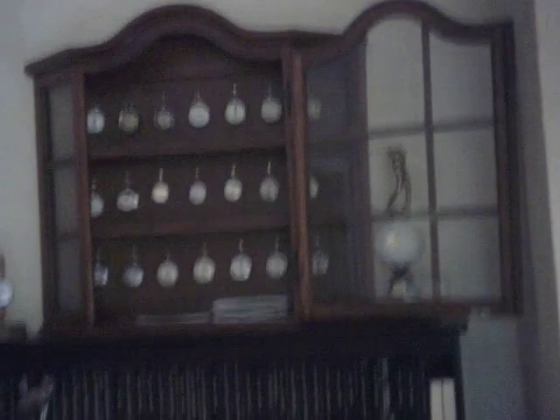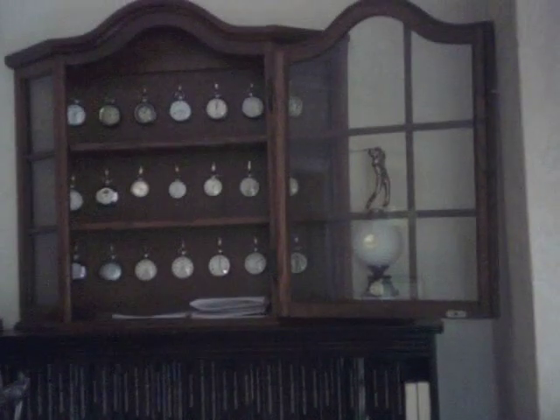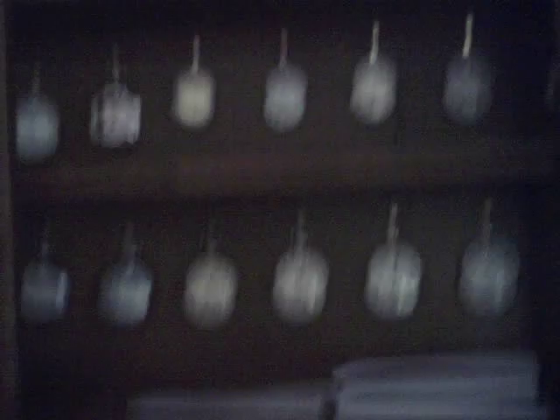I'm going to show you some I've got in the cabinet here. You can see I've got a cabinet of watches. The bottom two shelves are Russian watches — these are Molnijas and Rakitas, made in the Chelyabinsk factory, which is situated near the southern end of the Ural Mountains in Russia. It's a military factory.